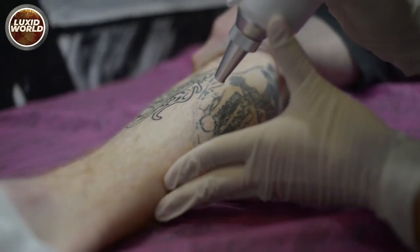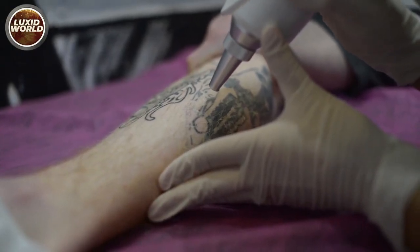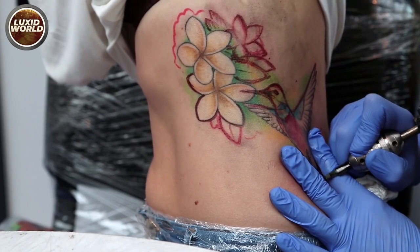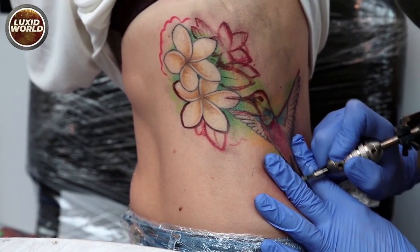The cons of fake skin: the only disadvantage of practicing on artificial skin is that the texture differs somewhat from human skin. Artificial skin does not bleed like real skin. Also, the surface of artificial skin is flat and very substantial, so you won't have to stretch it the way you would with a real client.